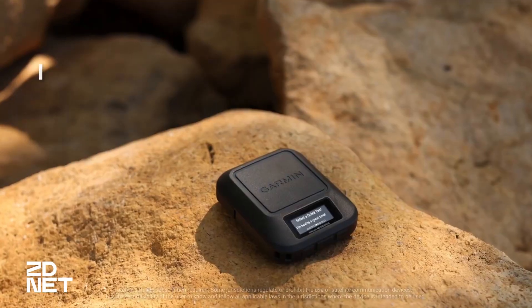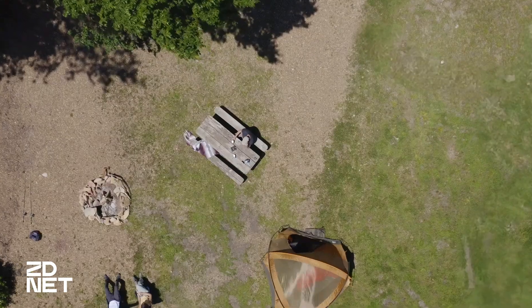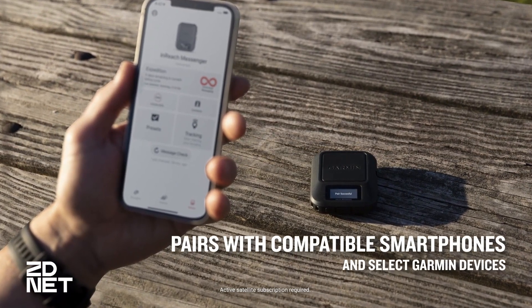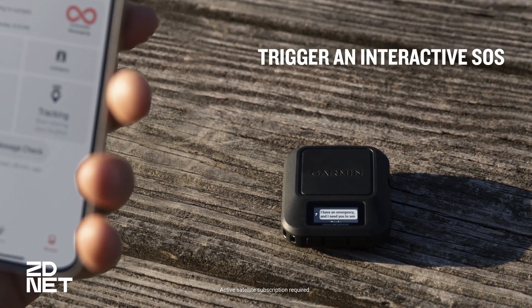Garmin has had inReach since 2011 — that's when it launched. They've helped over 10,000 SOS calls. That's insane, that's a lot of people helped by this device. So you should get the Garmin inReach Messenger, again $299, if you want a device that does more than just SOS emergency satellite communications.